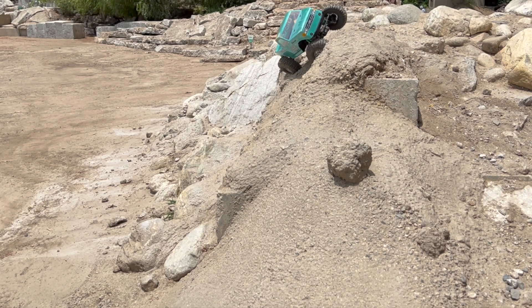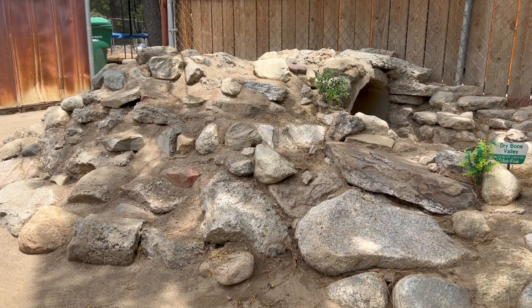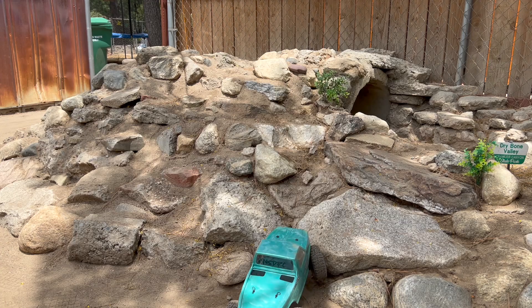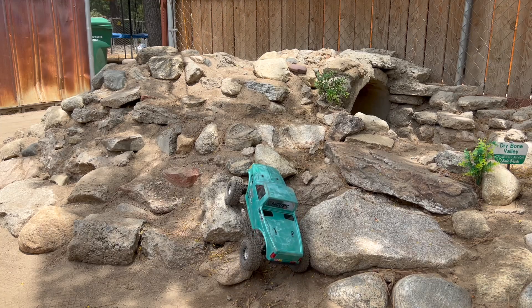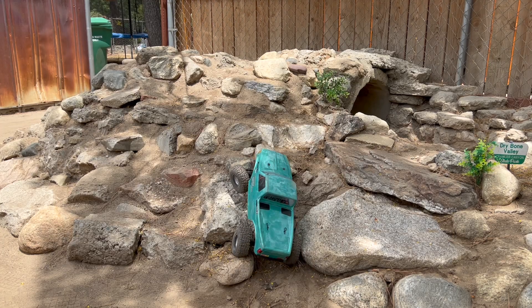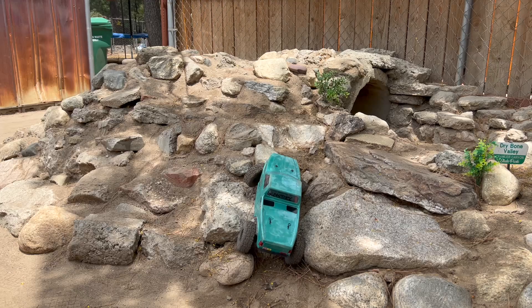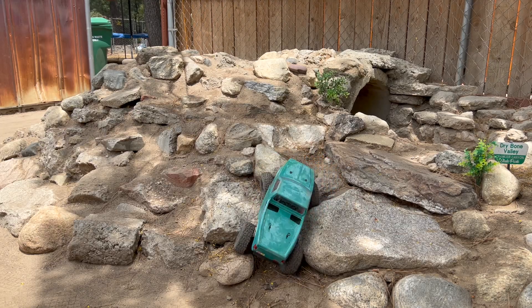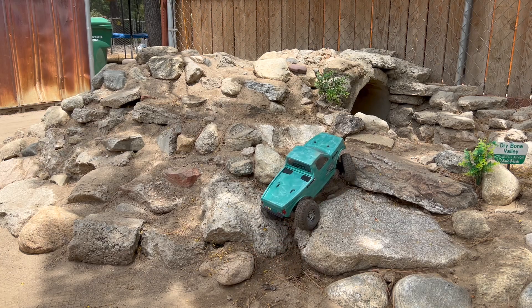Let's close it out over here in Dry Bone Valley where I can put the camera in the shade. It is only 88 degrees in the shade right now, so out in the sun — probably right around the triple digit mark. Temperature on the ground is probably in that 138 to 140 area. I forget that electronics don't care for that.